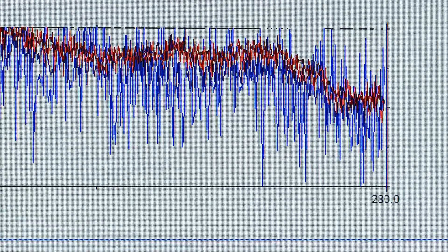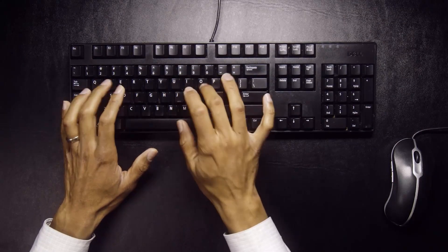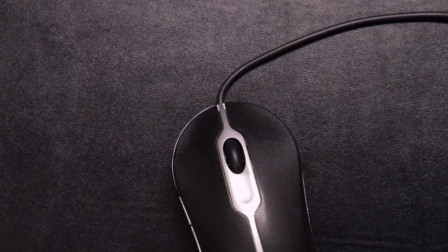A computer is a very powerful information processing device. The human brain is also very powerful. The two are connected by this miserable low bandwidth connection of poking things with your finger, seeing pictures with your eye. User interfaces are complicated and clumsy. Our goal is to make them easier.